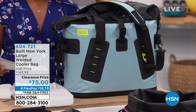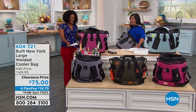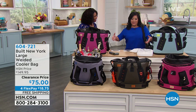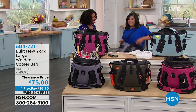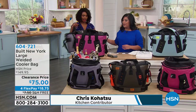Chris Kohatsu is joining us. I like your cooler — how often do you get to say that? I get to be hands-free holding a cooler. Most of us think of the big styrofoam boxes or that red and white thing. This one fits over my shoulder. My cooler bag is part of me. This is something special.